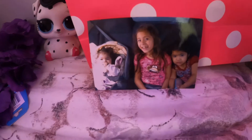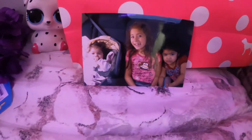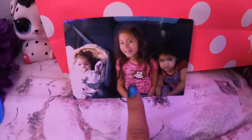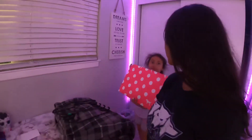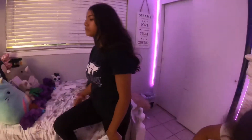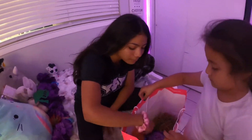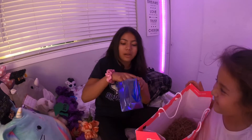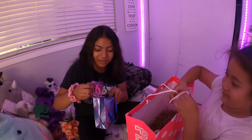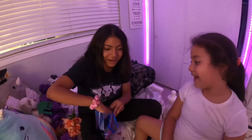Oh my god, this is so emotional, guys. She's not even in the picture because she didn't exist yet, and she still put it up. That's so cute — that's Aaliyah right there, and that's Ashlyn, like way back when. Aaliyah didn't exist yet. Is it food? Nope, but it's cute. We want to see what it is!